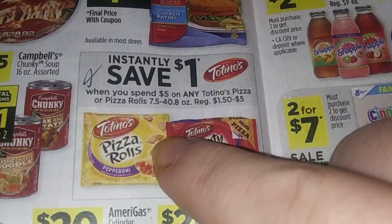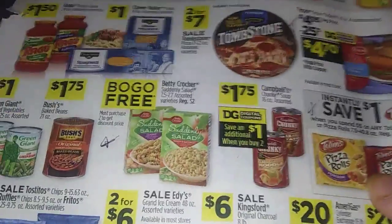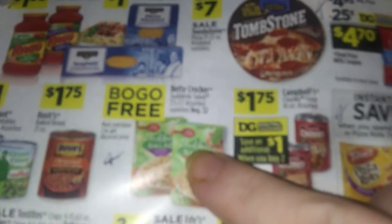Save $1 when you spend $5 on any Totino's pizza rolls. There's also a BOGO free on Suddenly Salad.